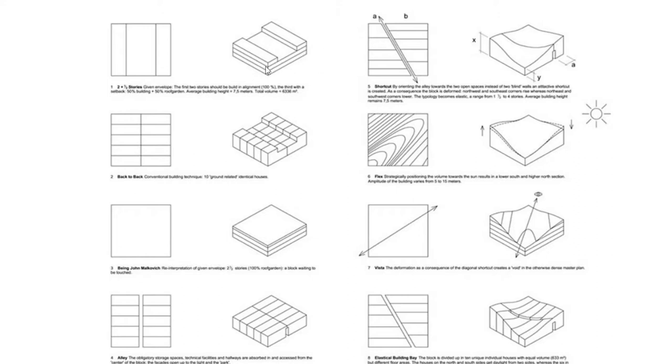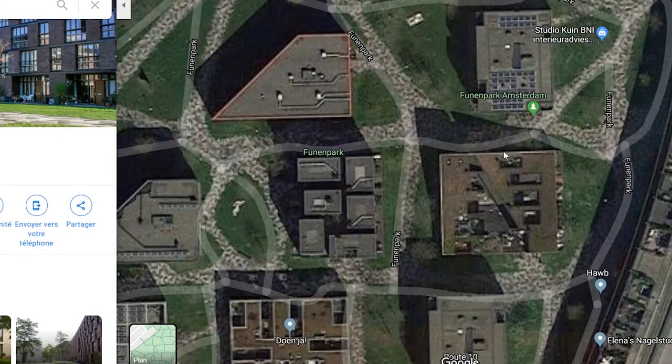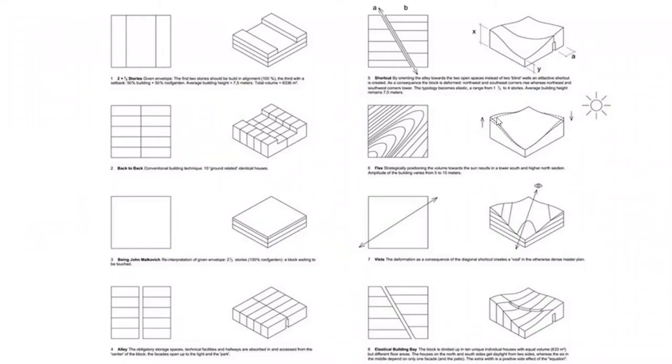First of all, they had to respect a certain height for the project. They tried to divide the project into 10 apartments, but then they thought about this height and said: instead of doing three stories with a green roof at the center, we're going to create two stories and a half and a green roof on all the surface. Then they divided this volume into 10 apartments and created a path. But as they were looking at the site, they saw it was not interesting to create a straight path because it would give a direct view on a wall. So it would be more interesting to create a dynamic path, which creates a continuity between the exterior paths and the interior of the volume. Then they started to make a deformation of the roof based on the sun's enlightenment.